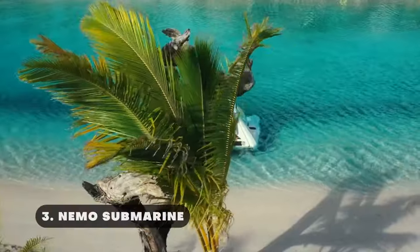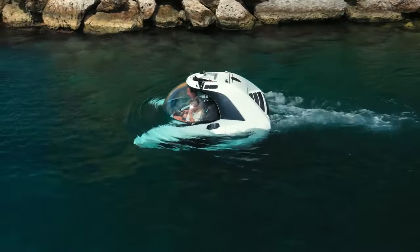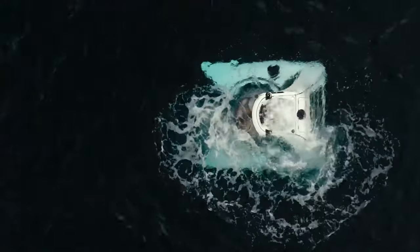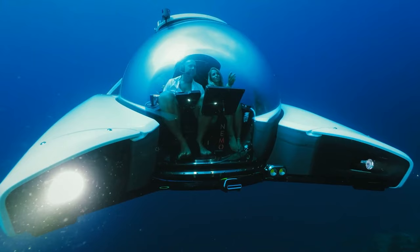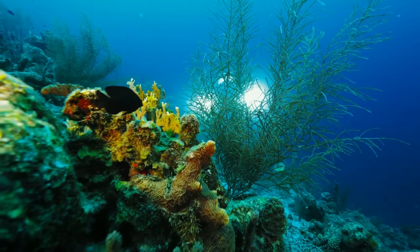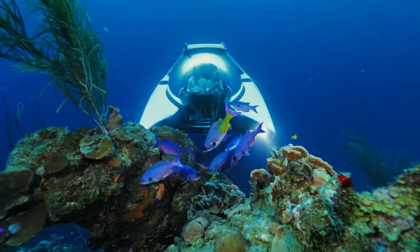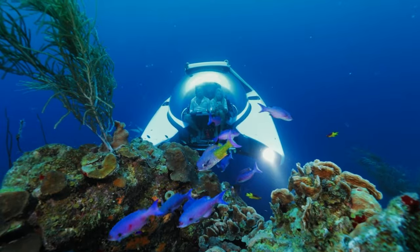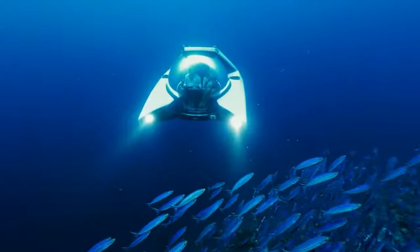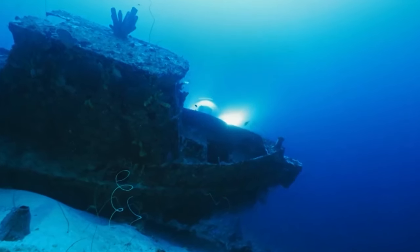The NEMO submarine is a personal revolutionary submersible built for underwater exploration. This 2-seater submarine lets you dive down to 330 feet, thanks to its sleek, small design, delivering unmatched views of the undersea environment. With an amazing design and a footprint smaller than two jet skis, it can be stored on a flat surface without the need for additional attachments. It's also quite easy to transport, thanks to the lifting point on top.